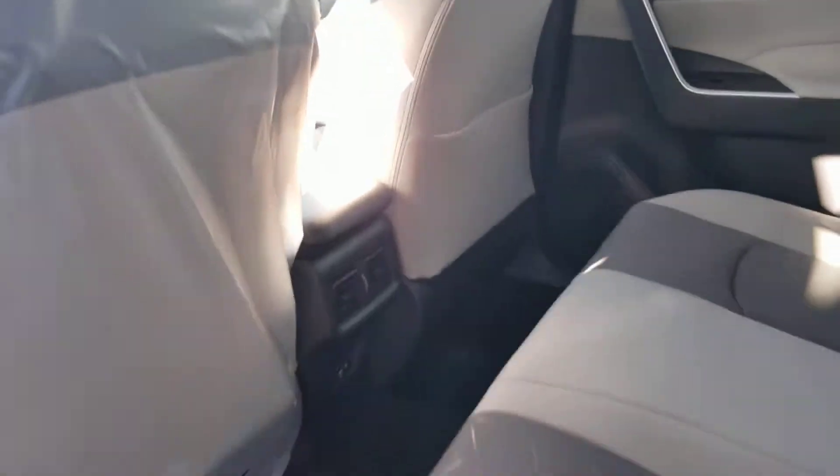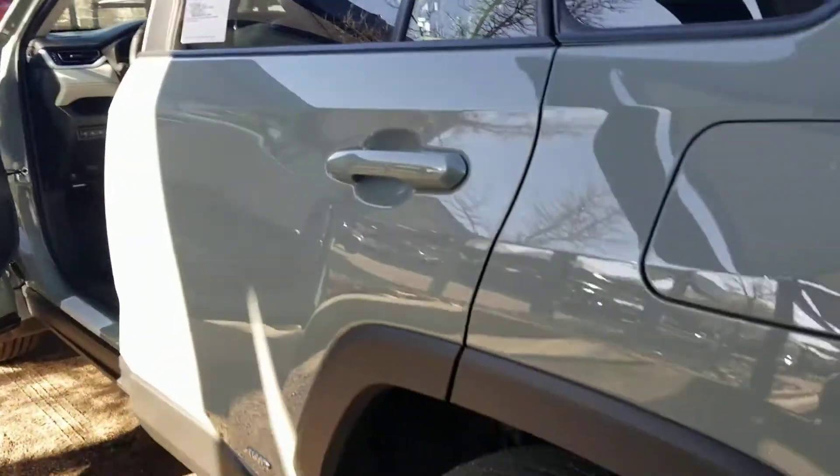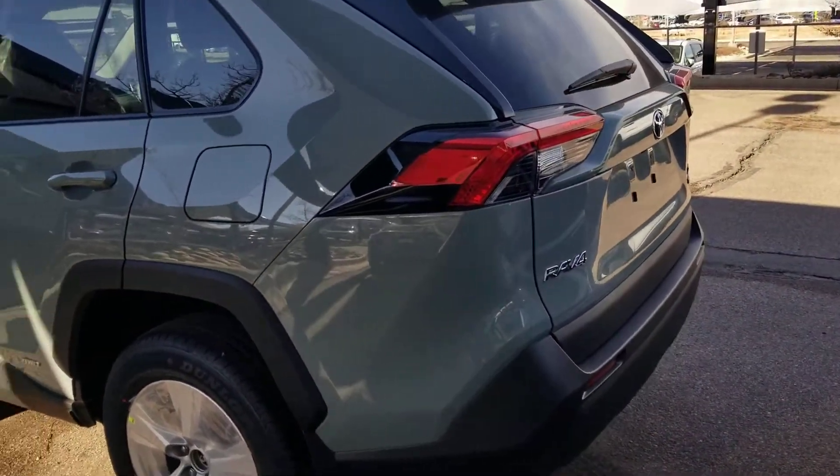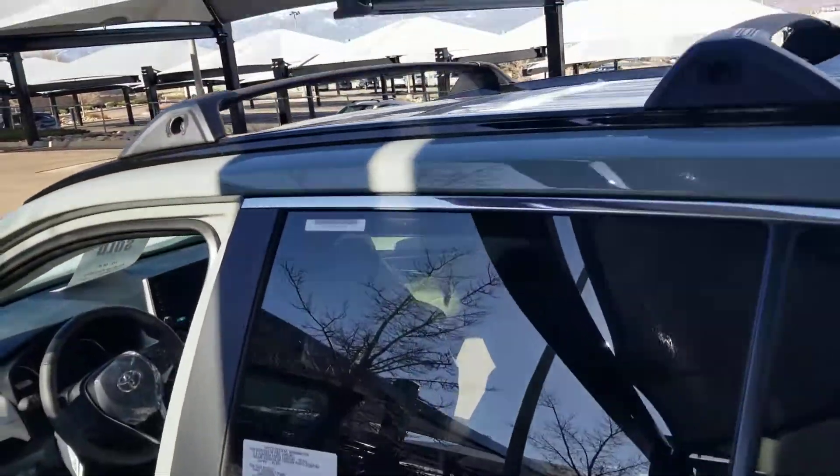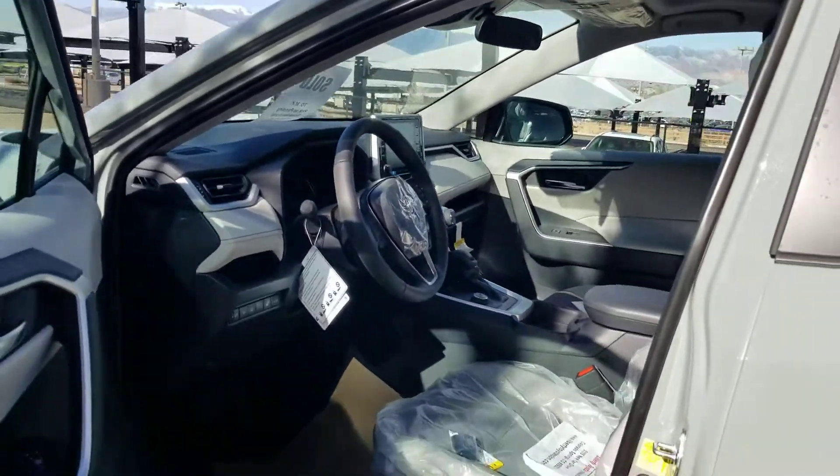There it is, all nice and clean. Brand new. Like I said, just got off the truck — actually heading over to the PDI. Get it cleaned up so you guys can get it picked up today.